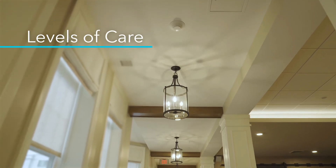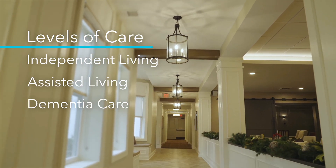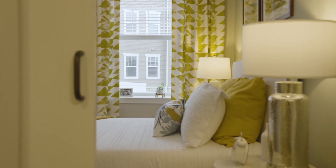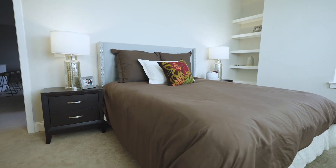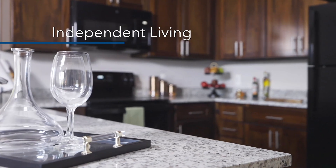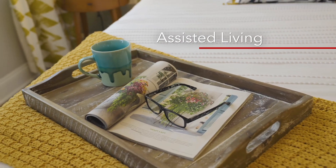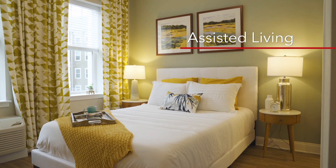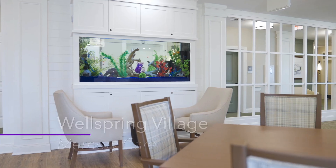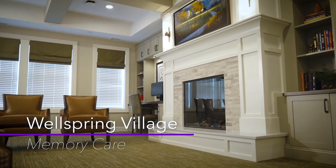Brightview Columbia features three levels of care: independent living, assisted living, and dementia care. Each level offers an array of apartment floor plans, which are a mix of studio, one-bedroom, and two-bedroom apartments, many with a balcony. Independent living is for seniors looking for a beautiful home without all the work. Assisted living encourages independence but still provides assistance when needed. Wellspring Village is a special neighborhood designed to help people with Alzheimer's disease or other forms of dementia make the most of every day.